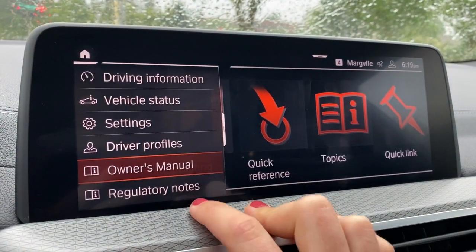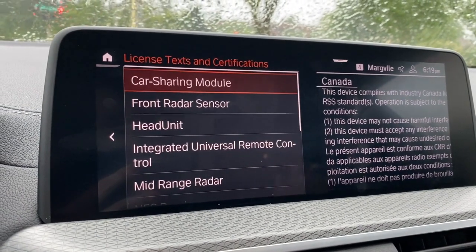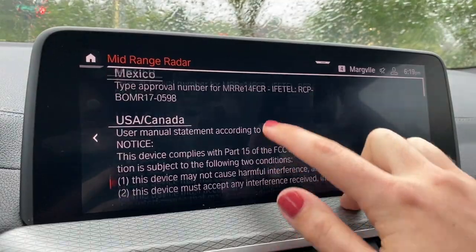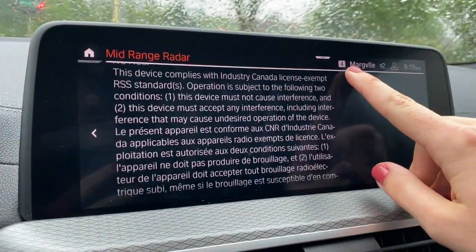We've already talked about the owner's manual. Regulatory notes are just legal disclaimers included in every vehicle — they give you information about whatever it is you're looking at, the same as in your phone.